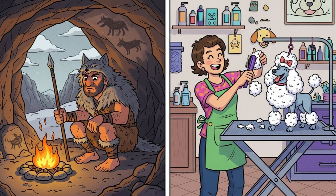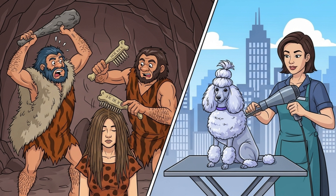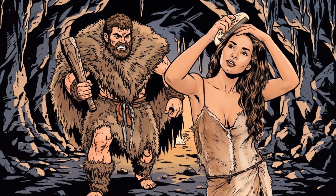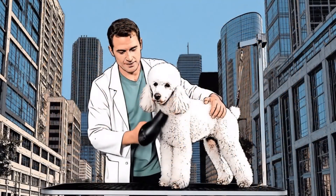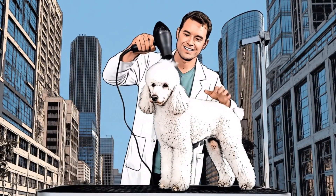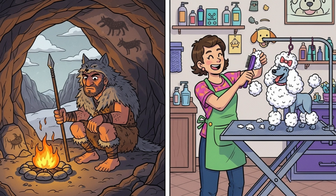Picture a Stone Age hunter wrapping himself in wolf pelts while cousin Uga tries to rock a bangs and braids combo using his own head of hair. Two coverings, one purpose — survival — but built on wildly different blueprints. Today, we'll journey from icy mammoth steppes to modern pet salons to discover why evolution drafted separate playbooks for humans and almost every other mammal on Earth.